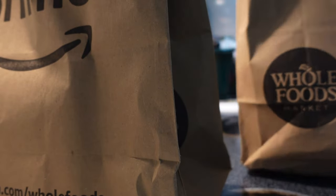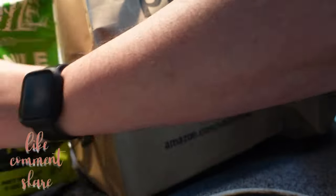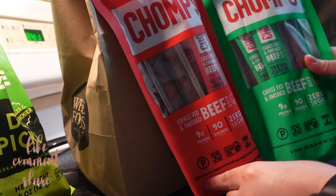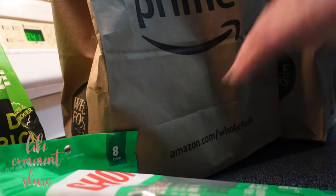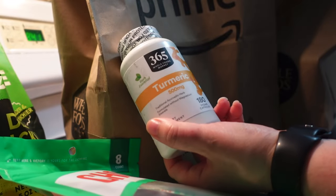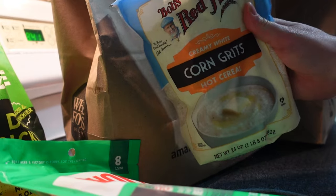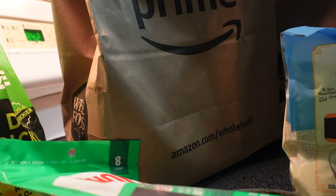Our grocery hauls this month begin with the Whole Foods stock-up. I got this bag of dill pickle crinkle cut chips because they're the best brand — they're just so good. I also got a couple of bags of Chomps meat sticks: a jalapeño and a regular. These are usually really expensive, and they weren't that cheap this time either, but they're a good snack to have on hand.